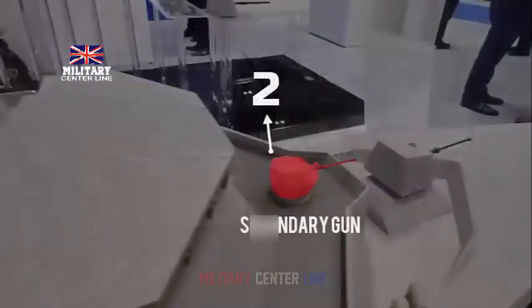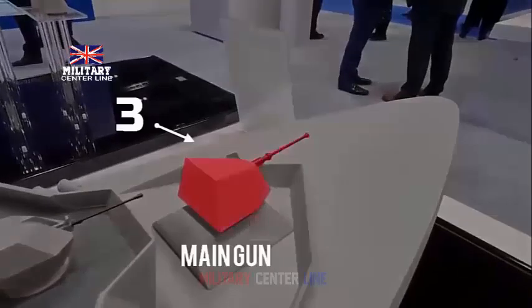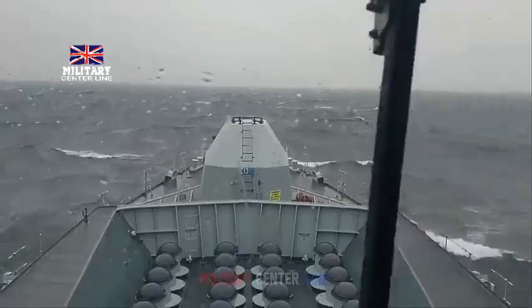The names of the five next-generation Type 31 Frigates for the Royal Navy — HMS Active, Bulldog, Campbellton, Formidable and Venturer — were revealed in May 2021. The first steel for the lead Inspiration-class warship, HMS Venturer, was cut in 2021 while its keel was laid in 2022.